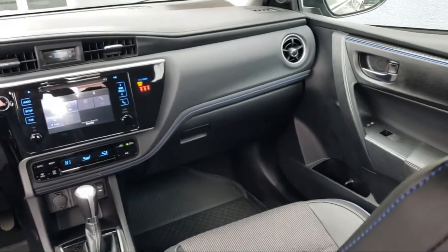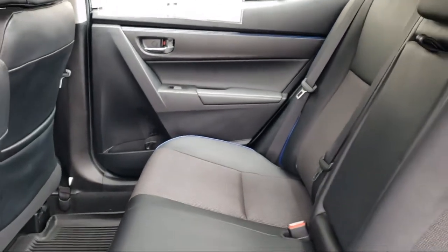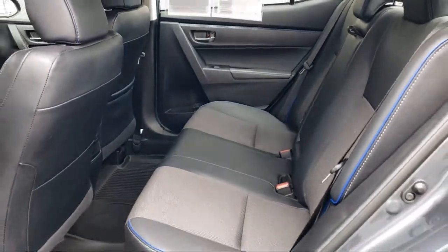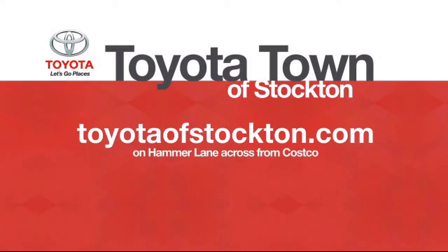Additional benefits include one year roadside assistance, Carfax vehicle history report, and more. Toyota Town of Stockton has a great selection of Toyota certified vehicles. We hope you'll give us the opportunity to show you what excellence in customer service looks like.